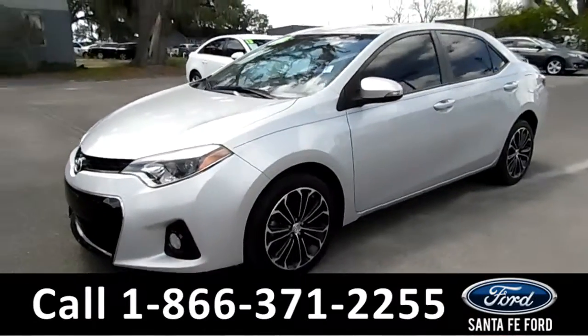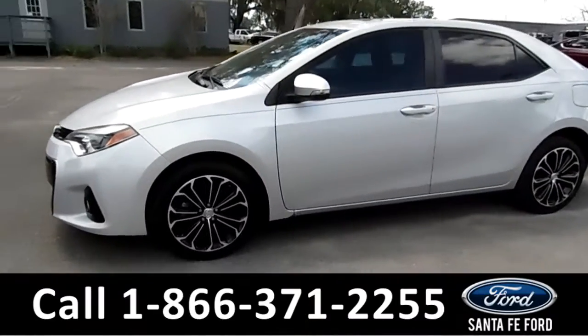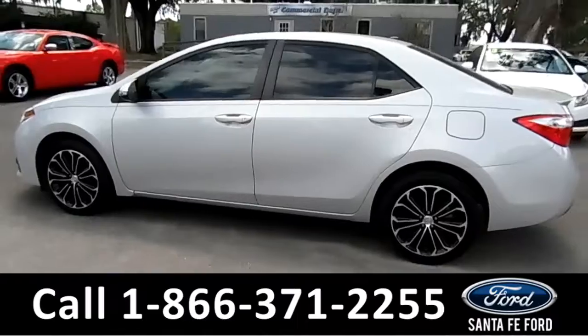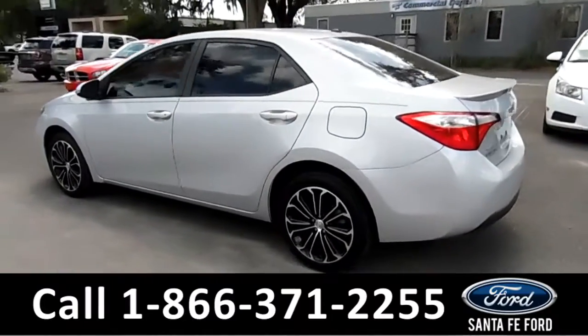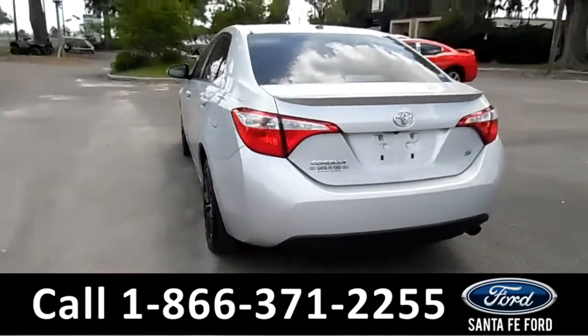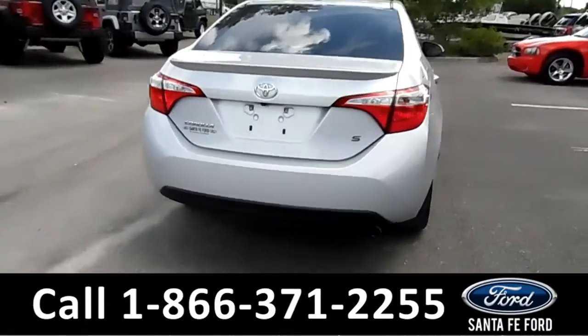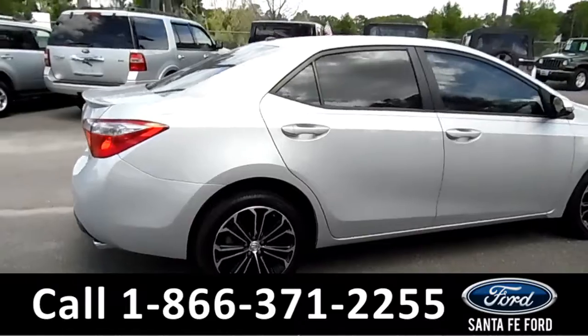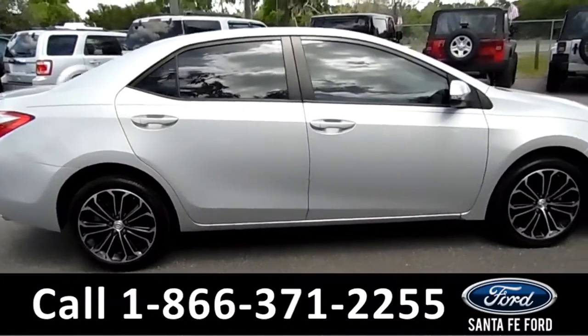This 2014 Toyota Corolla has fog lights, alloy wheels, tinted windows, remote keyless entry, a spoiler, a clean Carfax, and it's still under its drivetrain warranty. For more information, remember to visit us online at SantaFeFord.com.